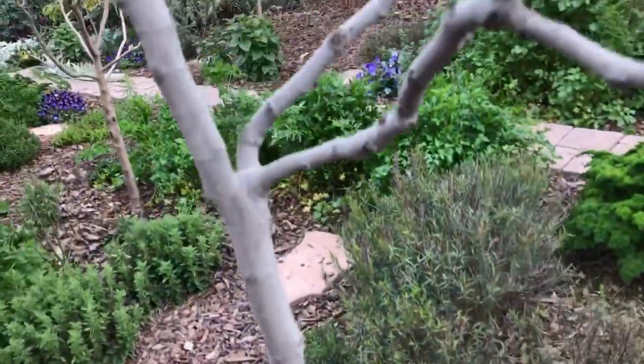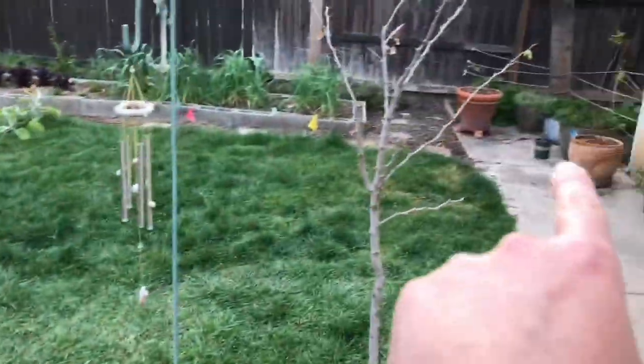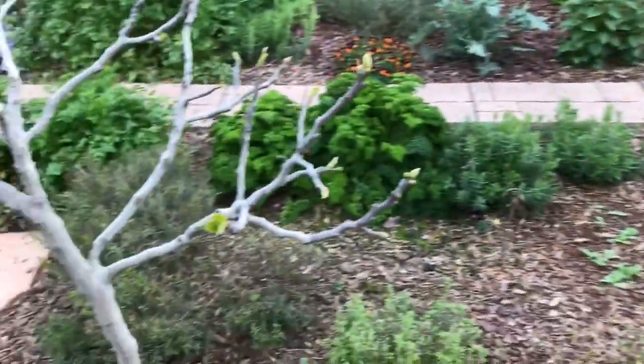This is a Celestial fig here, known as the sugar fig, I believe. It was in that pot over there, but we got to loop around. And this is going to be a long video if I don't do a lot of edits here.